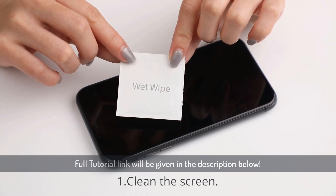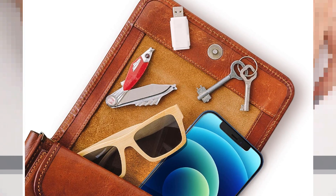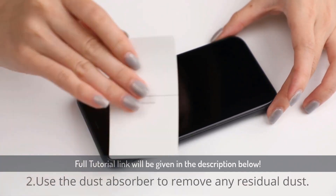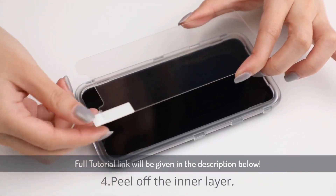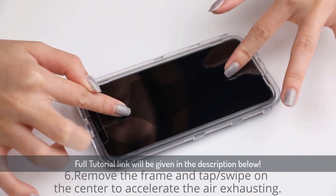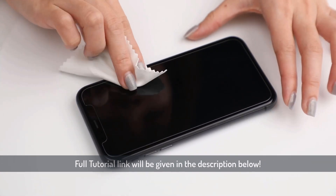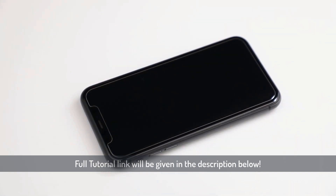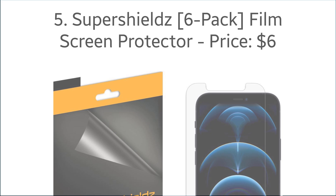Number four: Unbreakable glass screen protector, with the price of $12. With 9H hardness and made with reinforced technology, Unbreakable is the best tempered glass you can get for your iPhone 12 Pro. It automatically attaches to your screen without leaving any air bubbles once you place it on your iPhone. The protector is easy to install, comes with an anti-fingerprint feature, and is compatible with most cases. It comes in a three-pack so you can easily replace it when needed, and it has a 36-month worry-free warranty.